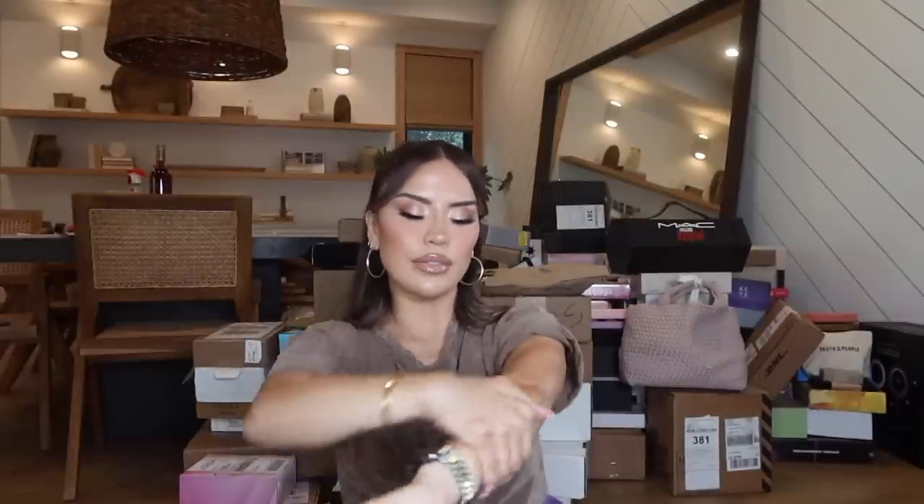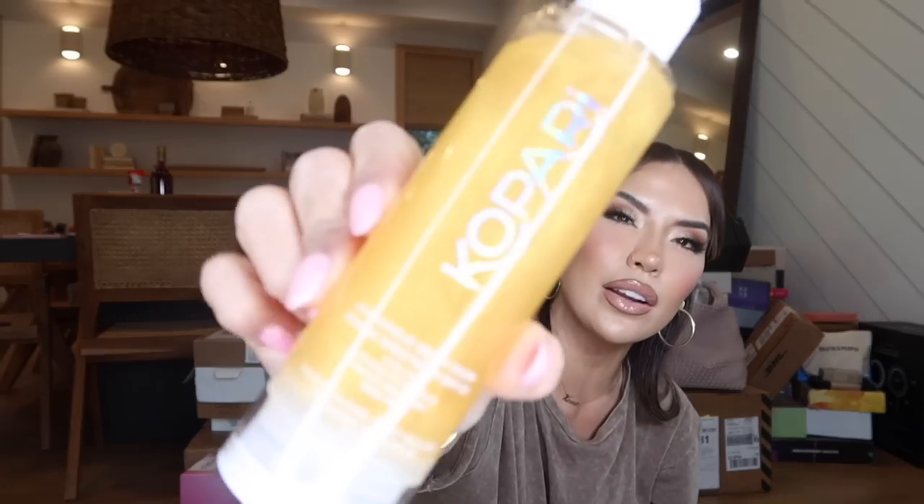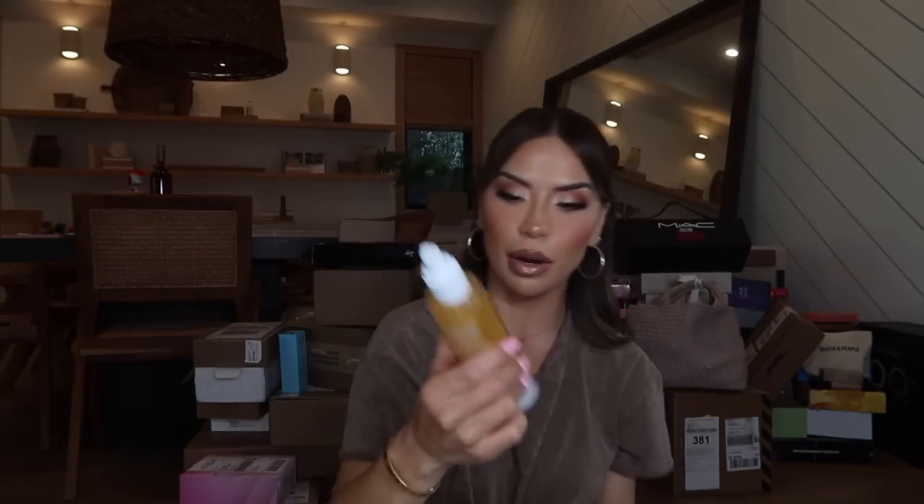Oh yeah — hydrating, extremely hydrating. It has a little bit of a metallic in there, might be a little hard to see on camera. Wow, this feels so good. Thank you so much Kopari!